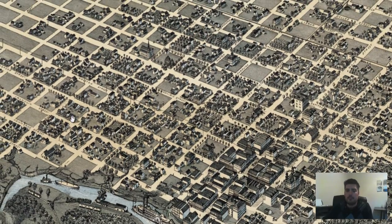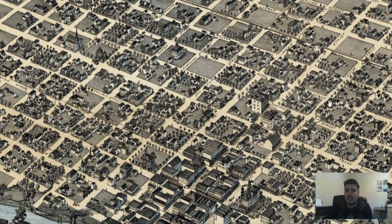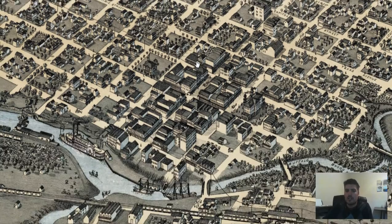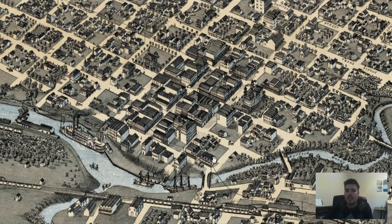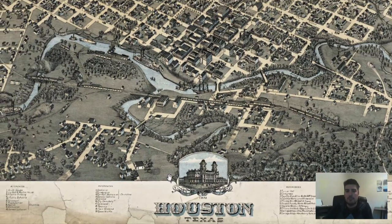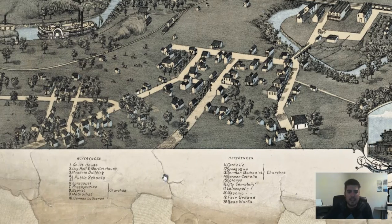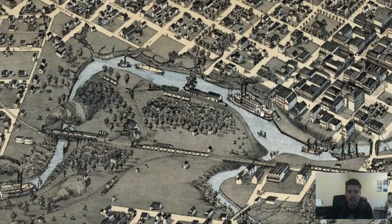We can see that the outskirts have lots of different residences strewn across. The downtown area of Houston in 1873 was closer to the Buffalo Bayou. You can see Houston labeled right here. We also have areas and references labeled on this map with number values.